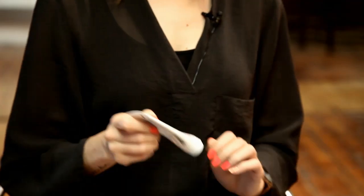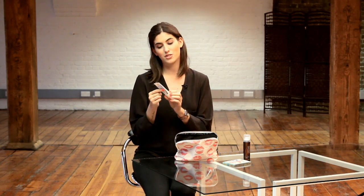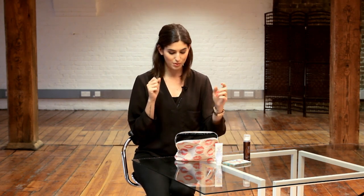I also always keep a hand cream on me and this one is my favourite. You can see it's nearly finished — it's the Kiehl's Ultimate Strength Hands, and I love this one. It's the travel size. It doesn't make your hands sticky at all, it just really moisturises them, and I get quite dry hands so that's important.